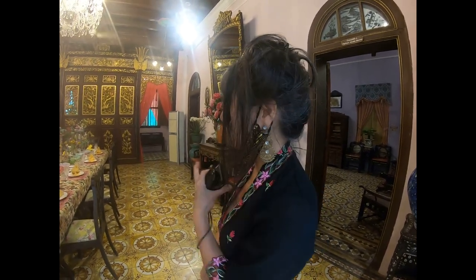Shall we go upstairs? We are in the Penang Peranakan Mansion. So we're going to go upstairs.